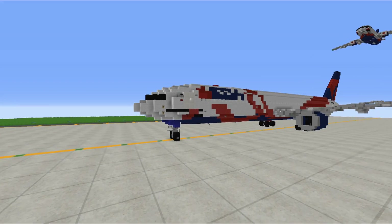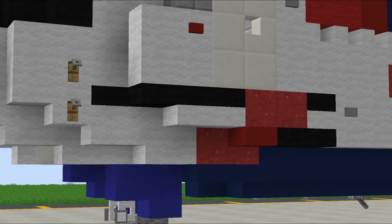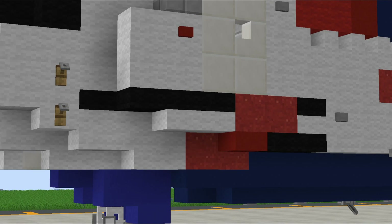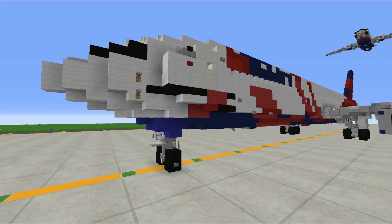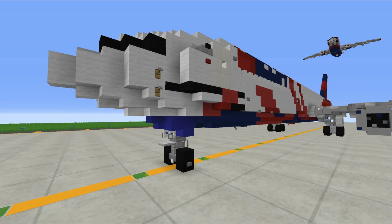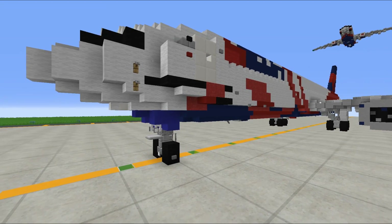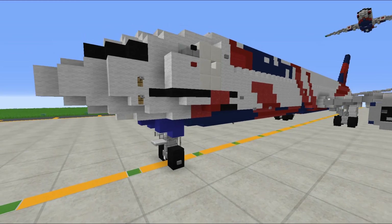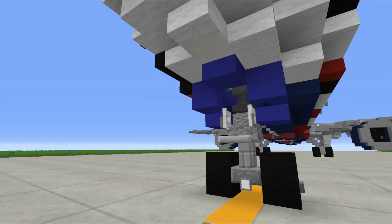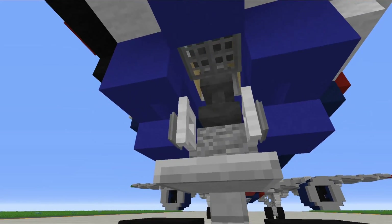There's some text that runs along the side of the aircraft up front. It states BCRF with a small ribbon, and on the side it states Breast Cancer Research Foundation.